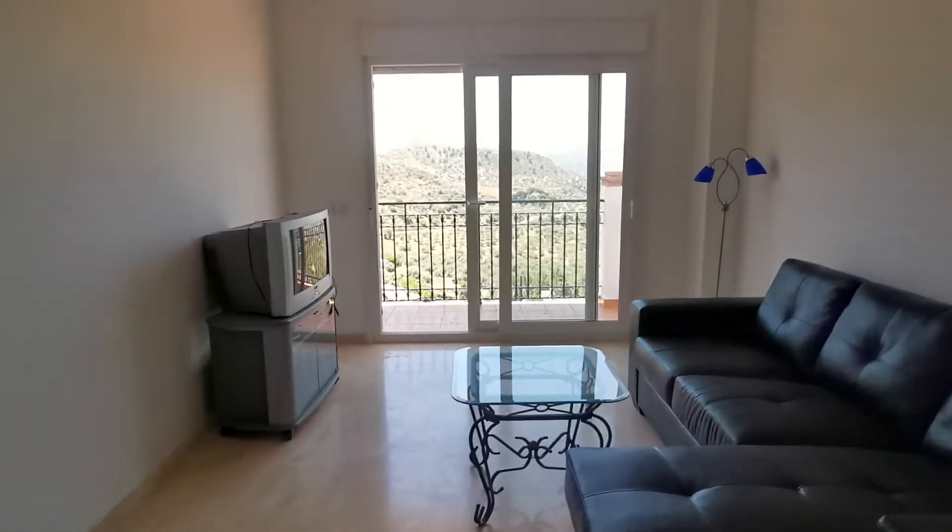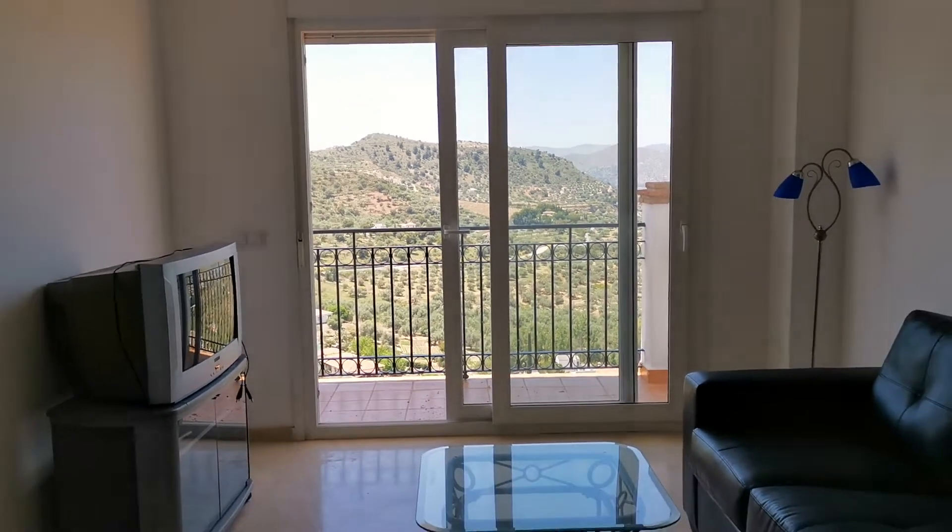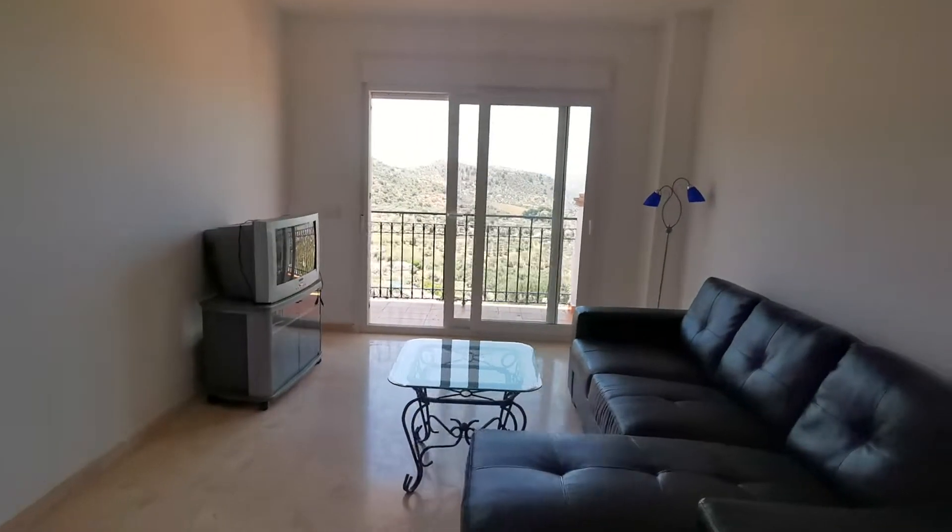The view is directly straight out of that window there — that's what you get from the living space.